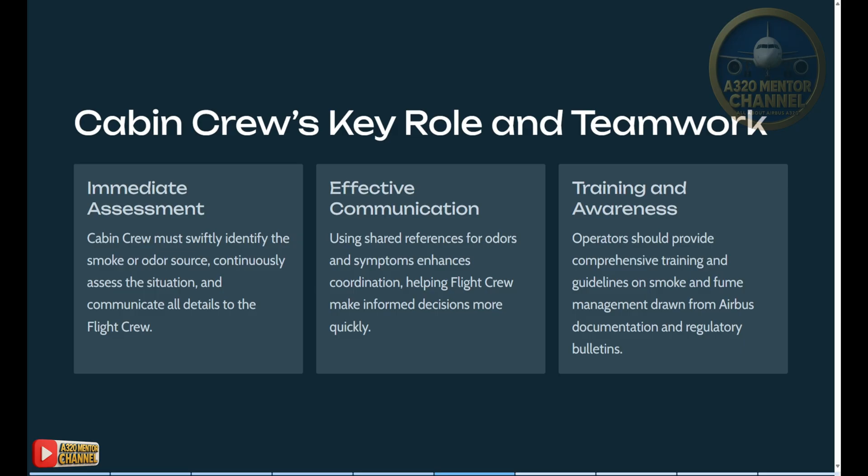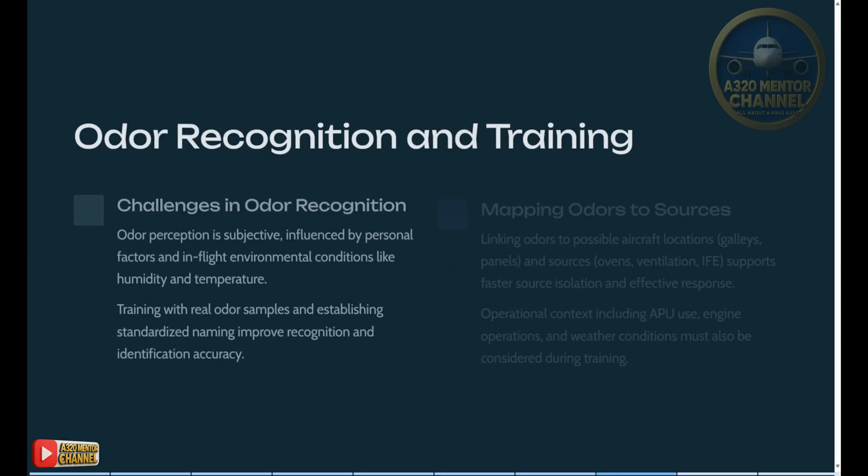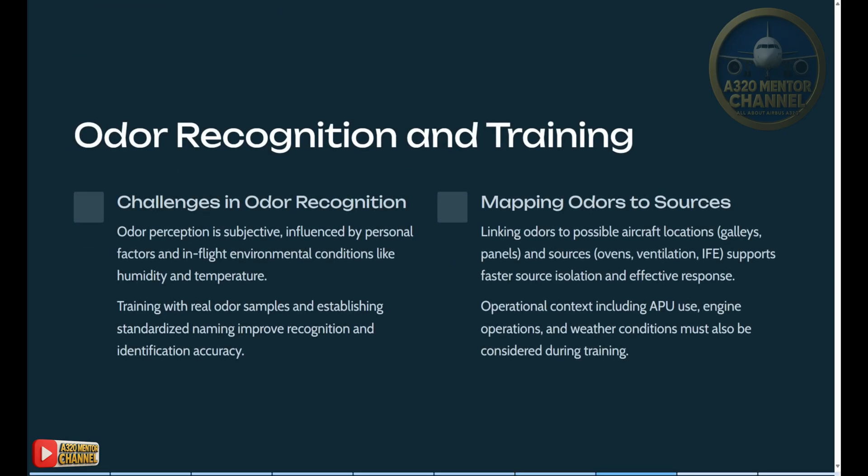Training and awareness: operators should provide comprehensive training and guidelines on smoke and fume management drawn from Airbus documentation and regulatory bulletins. Recommended materials include: Airbus operational materials — smoke/fumes/avionics smoke procedures and CALM and QRH/FCTM chapters on techniques, CALM firefighting and safety awareness manuals, operator-specific maintenance and decontamination procedures, and regulatory guidance including FAA, SAPHO, research bulletins, ICAO Circular 344 for training and reporting, and CASA safety bulletins.